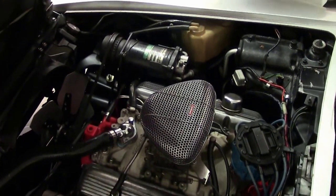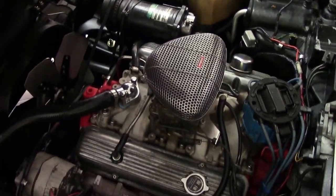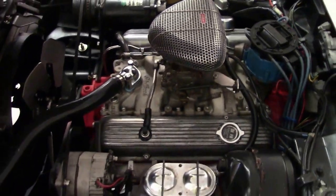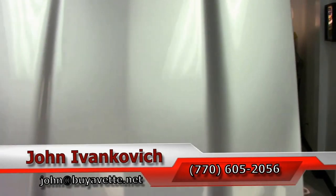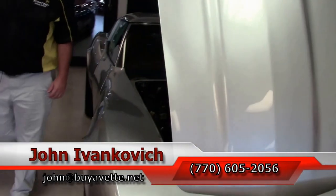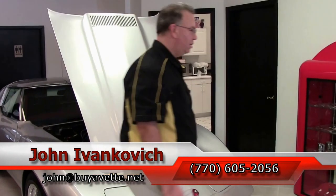A great running, driving project to enjoy on the weekends. Give me a call if this is one that might be for you: 770-605-2056. Or reach John at buyavet.net. As always, subscribe to the YouTube channel.